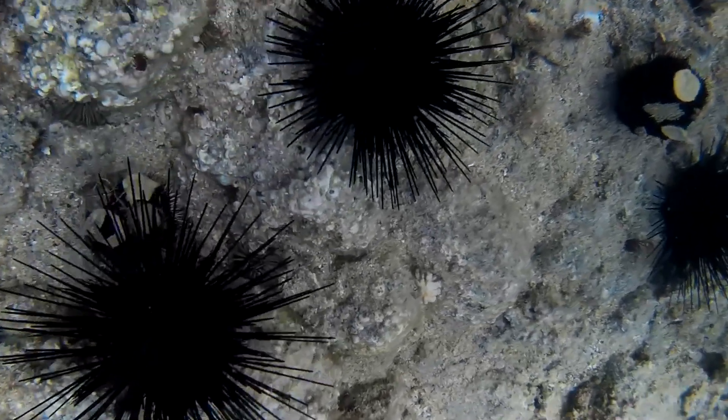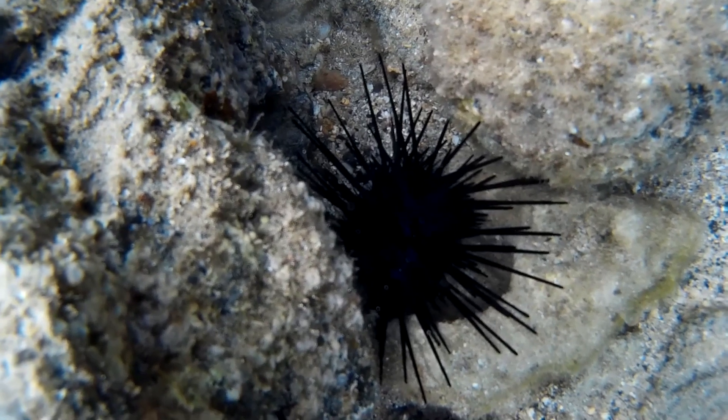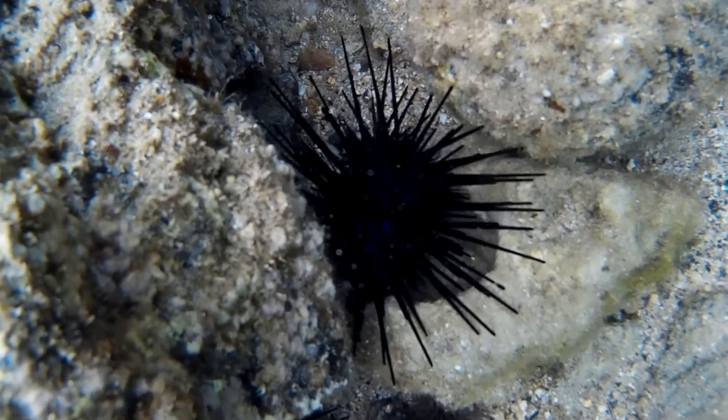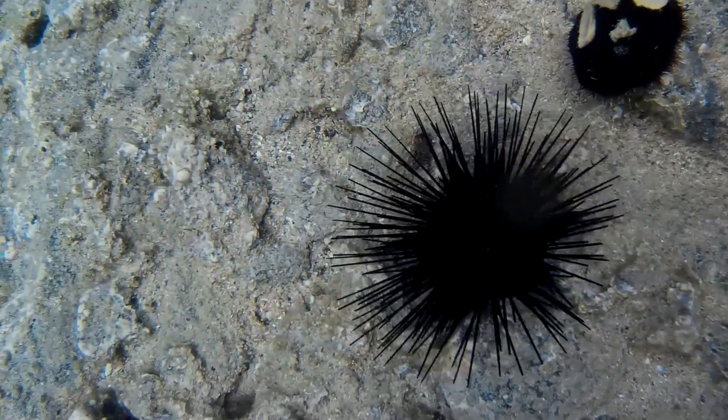Banded urchins are nocturnal grazers, crawling over the reef framework at night as they scrape algae from the rocks with their five teeth. They can grow to about 8 inches wide, including the spines.